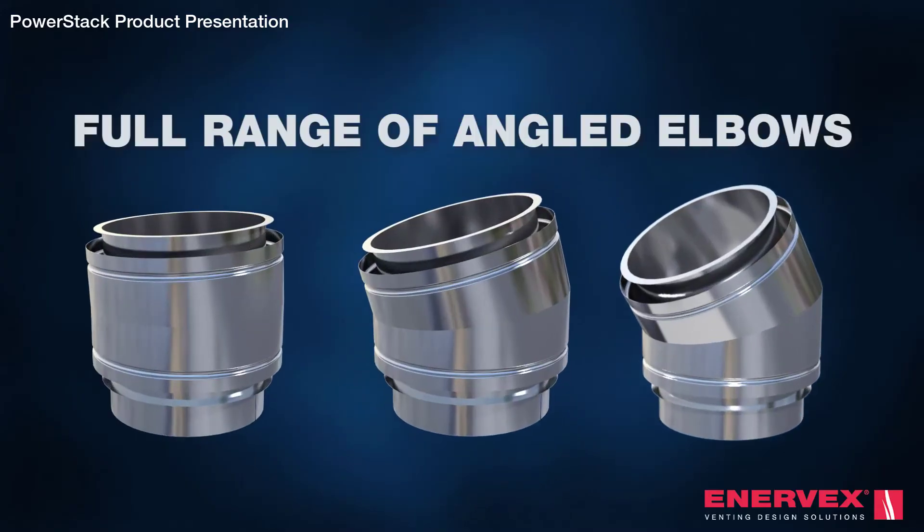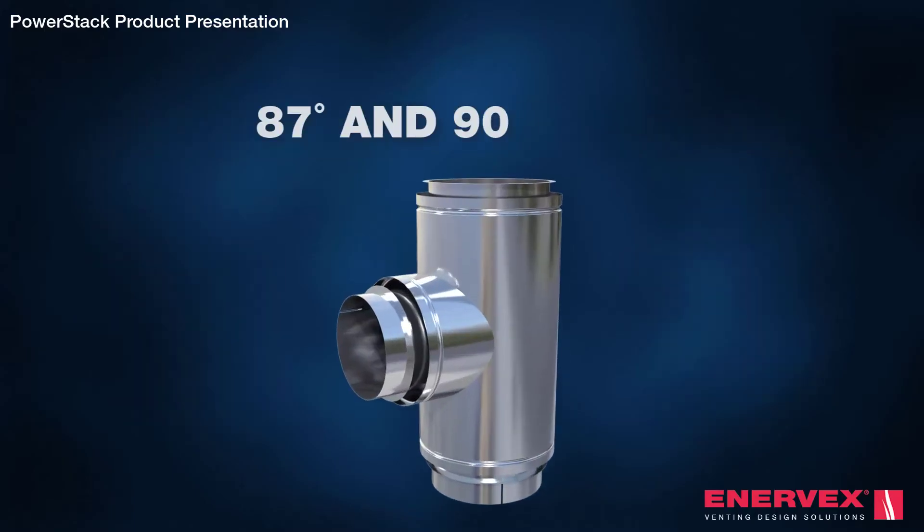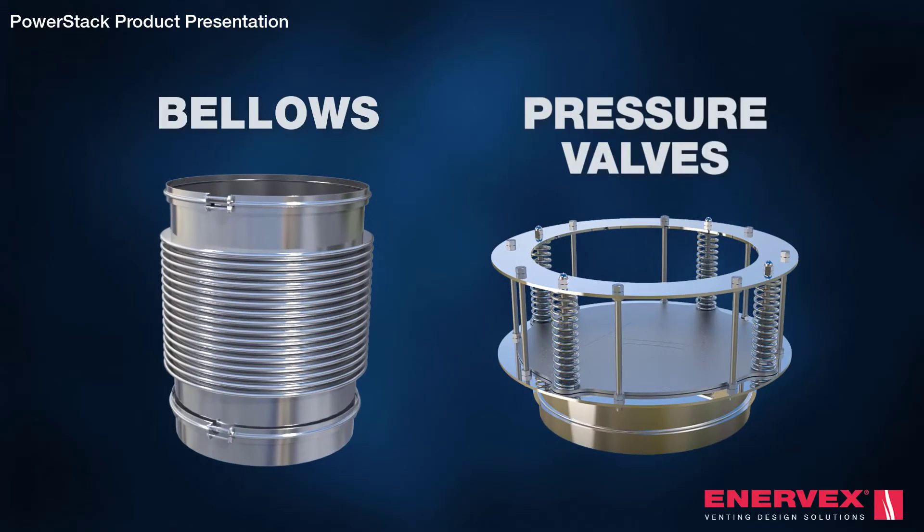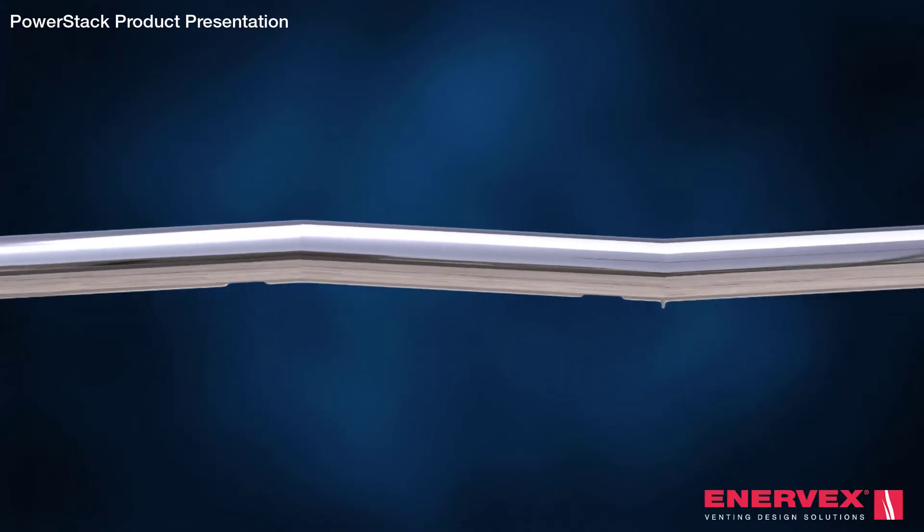The system comes with a wide selection of standard components that can be installed without the need for modification, welding or cutting in the field. This includes variable and adjustable lengths that protect the system from expansion and contraction. The many components enable unique designs such as sloping and sawtooth designs for low clearances.